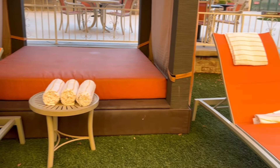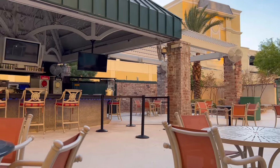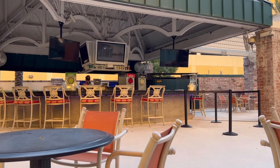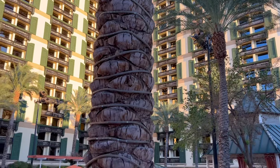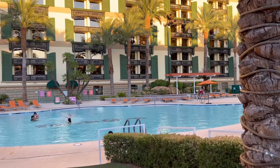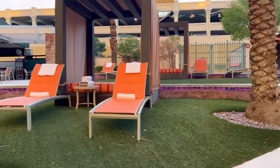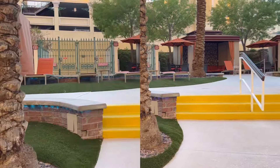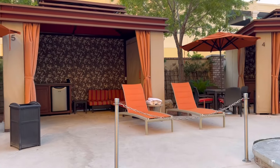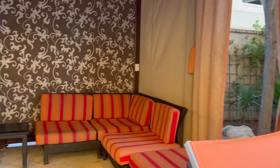One thing that impressed me pretty instantly was the prices of the daybeds and the cabanas. I've been to many resorts in Las Vegas, and sometimes the best pools with the biggest and most popular amenities have the biggest price tags. Mandalay Bay has always been one of my favorites, but you're talking three or four times as much money for a day in a cabana as you would spend here for the same size cabana. And actually these cabanas are really nice — you can view prices and book right on their website.